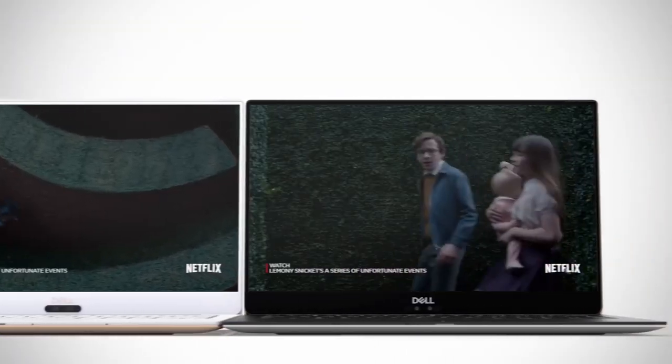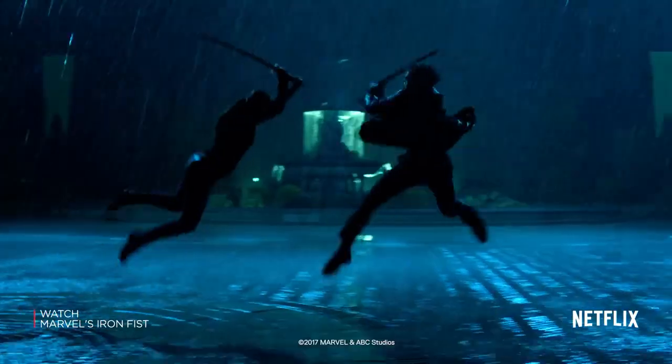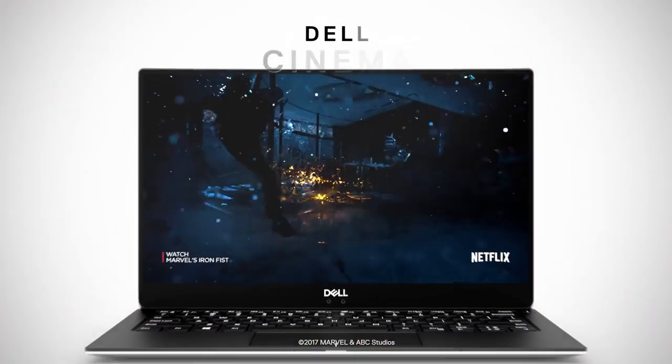Each one of these three technologies is great independently, but the true innovation is really combining them together to deliver that great viewing and immersive experience to our customers. Dell Cinema actually captures everything, packages it up, and delivers that great experience to our customer.